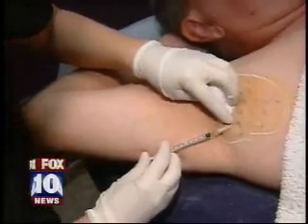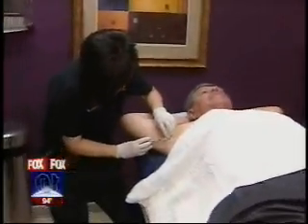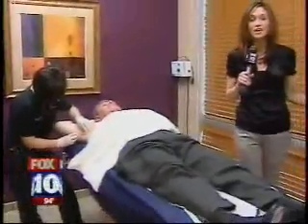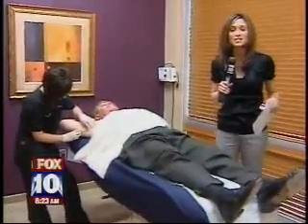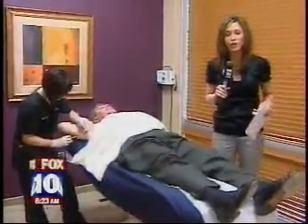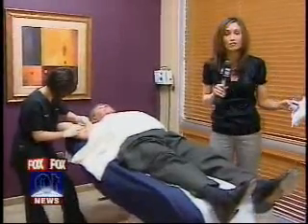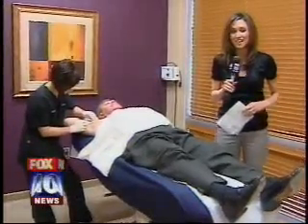Now, if you're wondering how much this costs, they actually have a special going on right now. Usually something like this would run you about $1,000. They have a special going on all the way through the month of August — $850. So it's definitely a deal. We're at Dermahealth Institute, Greenfield and Baseline, but they do have two locations. You can get all of their information, including their phone number, on our website, myfoxphoenix.com.